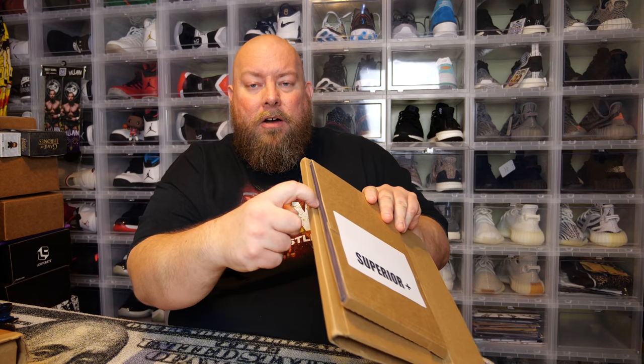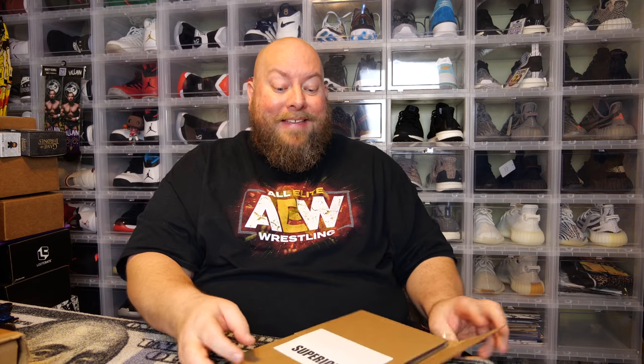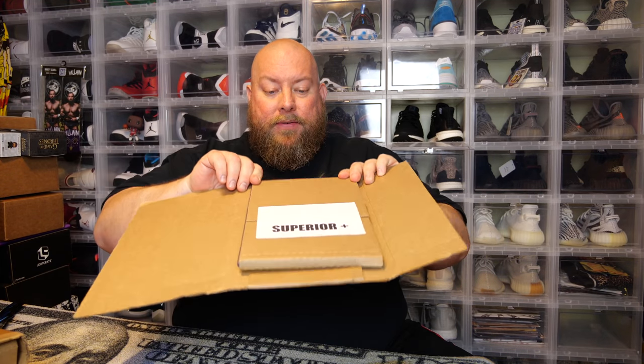So it says Superior Plus. It's actually in a hard case — not graded, but it's in a top loader, like the ones you use for baseball cards. This comic is in a top loader, so this has to be of some decent value. I don't know what's in this thing, so let's go ahead and open it up and see what's in it. Hopefully something good.